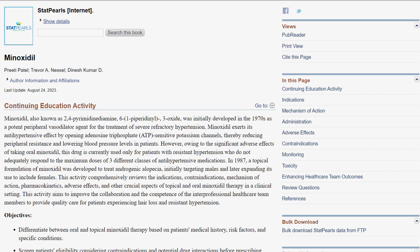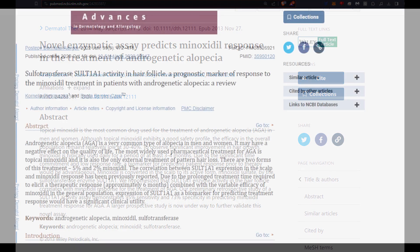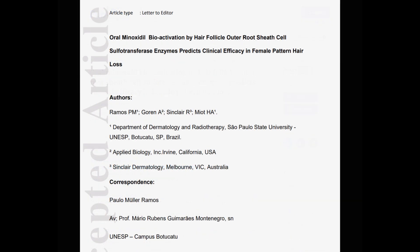Minoxidil, though hailed as one of the frontrunners in the fight against any type of hair loss, it isn't a silver bullet. Its efficacy varies significantly among users — and I'm talking about both topical and even oral minoxidil. That's primarily due to the genetic expression of sulfotransferase enzymes in your scalp skin, and also how much your liver can produce if you're taking oral minoxidil.